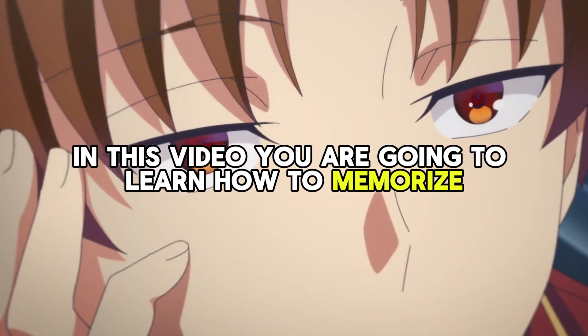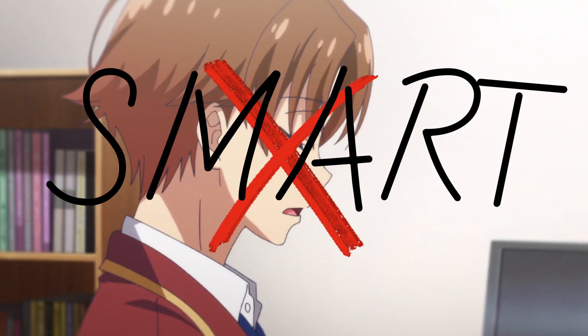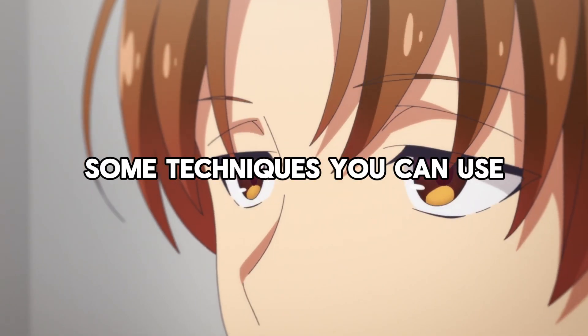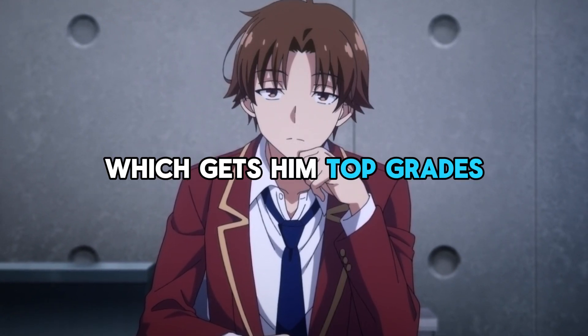In this video, you are going to learn how to memorize everything you read. And no, this has nothing to do with how smart you are. We will be looking at how memory works, some techniques you can use, as well as Ayanokoji's main method of memorization, which gets him top grades.